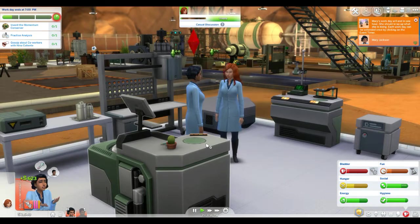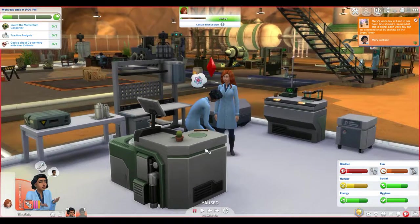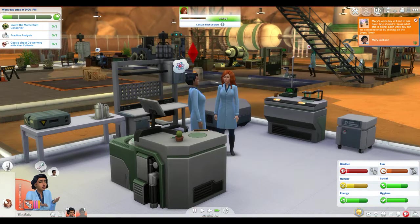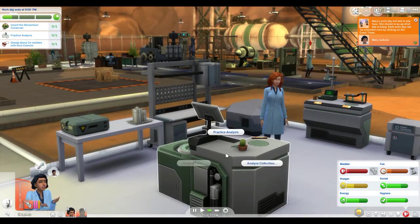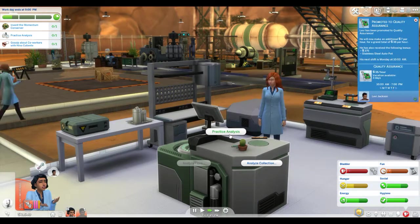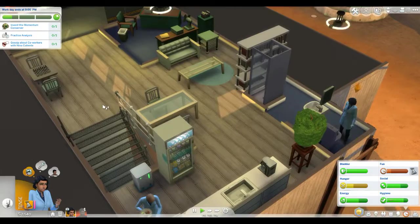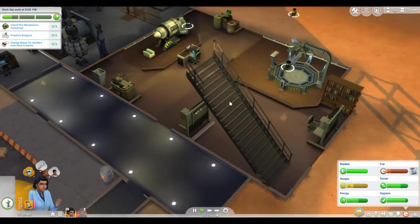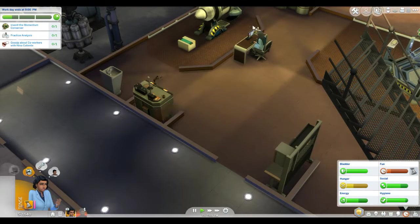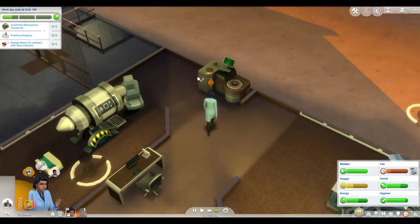Mary's workday will end shortly. Click the timer to stay late — okay, staying late. She needs to pee first. Stop talking — she's going to pee and then come back. Levi got promoted — he's now in quality assurance, awesome! After Mary's done, we'll come back down to this machine and practice analyst, then invent the Monumentum Conserver again.